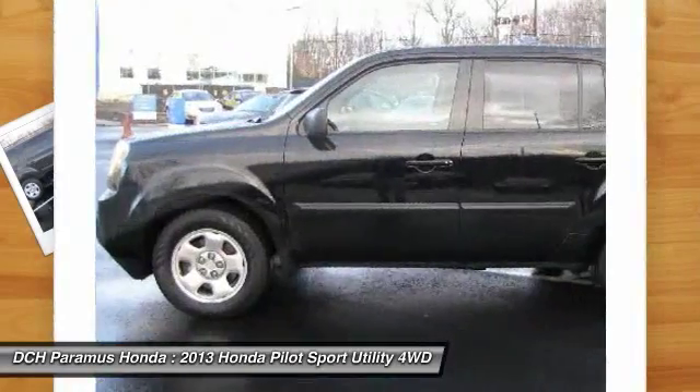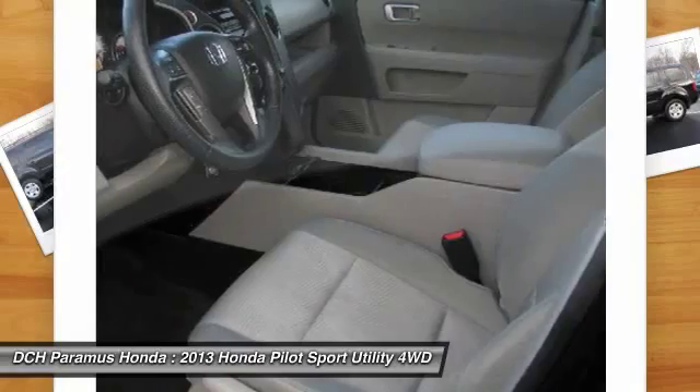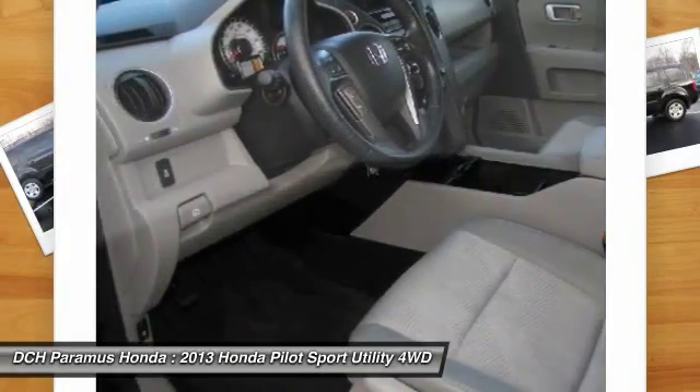Backup camera, stability control, traction control, Bluetooth, power steering, and adjustable steering wheel.